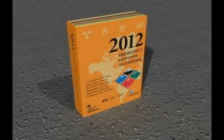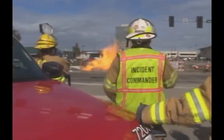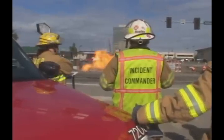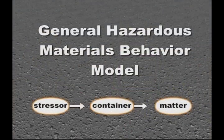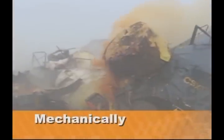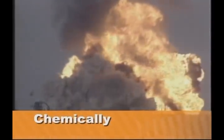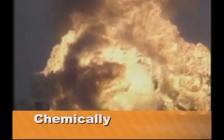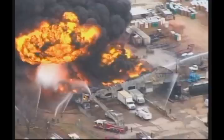Before we discuss how the ERG is organized, let's give some context to the use of the ERG and talk about some real possibilities that exist for you when approaching an unknown HAZMAT scene. In Ludwig Benner's General Hazardous Materials Behavior Model, a container of material is stressed in three ways: thermally, mechanically, or chemically. When stressed, it most likely will breach and release its contents, engulfing anything in its pathway. Never underestimate the possibilities when dealing with chemical reactions.